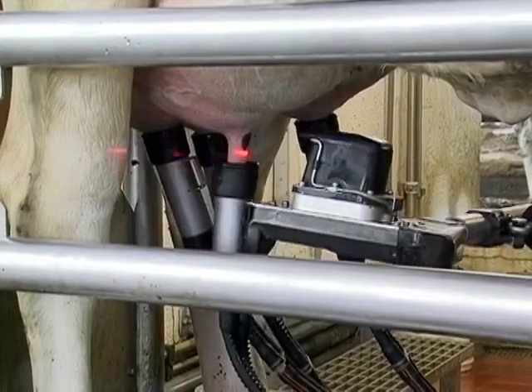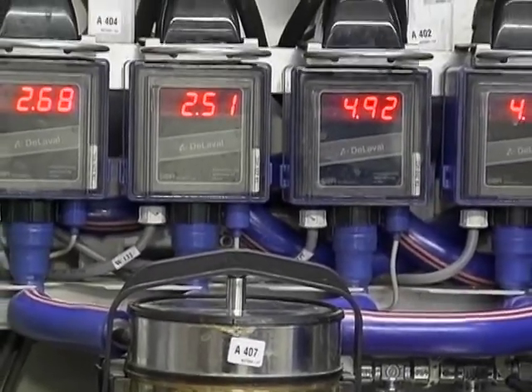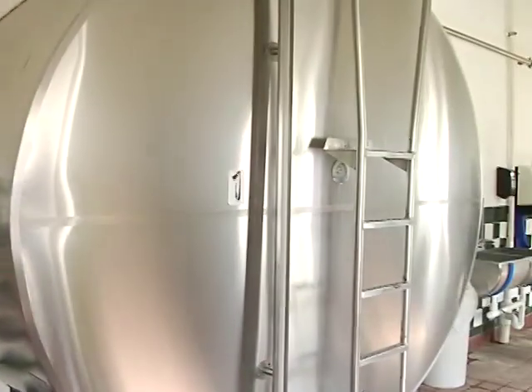Farmers also care about the milk their cows produce. So the entire milking process takes place using modern machines without human hands ever touching the milk. Everything is sanitized, and because milk comes out of a cow warm, it's instantly chilled down to 40 degrees to keep it fresh.